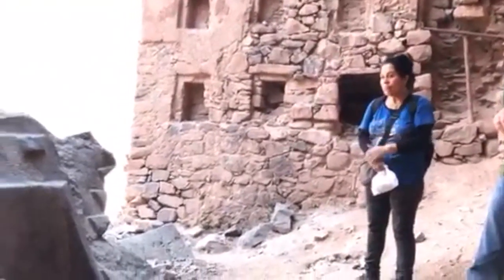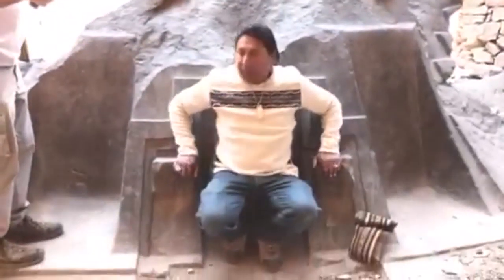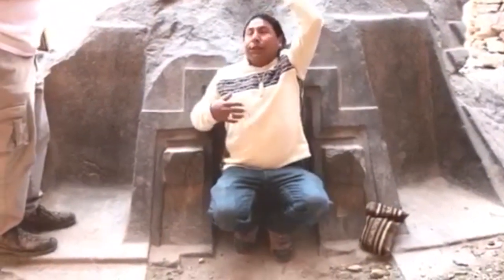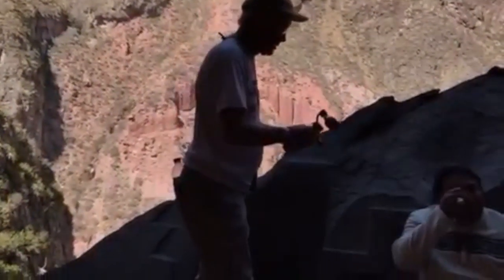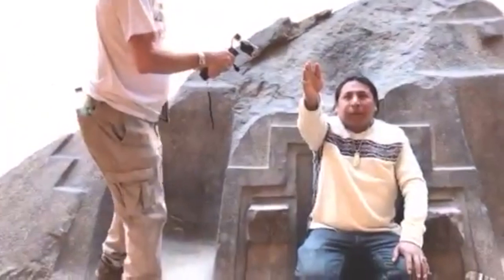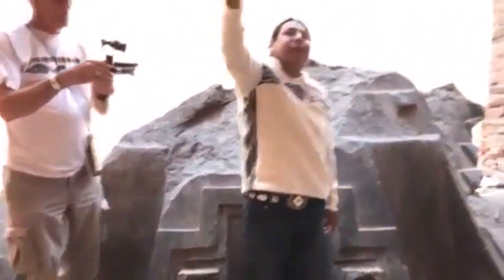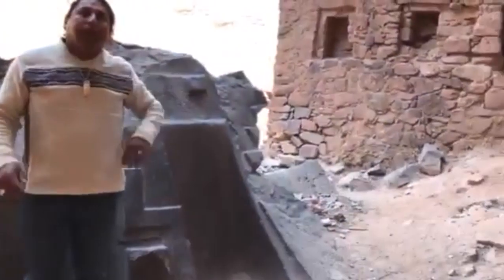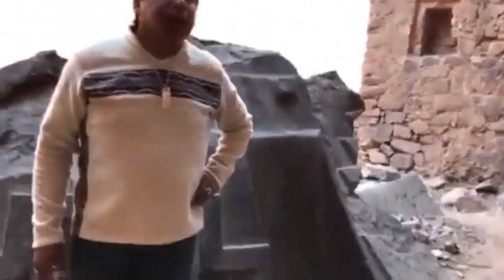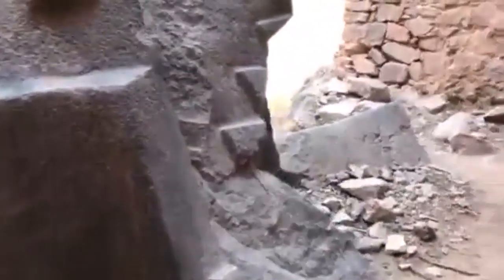Conventional archaeologists or mainstream tour guides in the Cusco region would tell you that this is all just Inca. But if the Inca made all of this, why are some of their constructions so advanced, and then why is their other construction — like the wall in the background — so inferior to it? Clearly the Inca found these superstructures thousands of years later and built upon them and all around them, as we've seen at every ancient site in Peru.